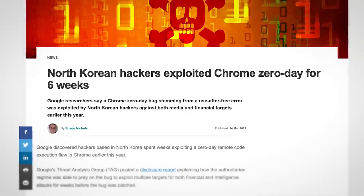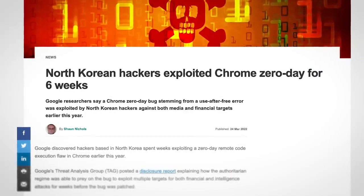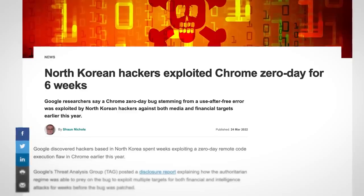That being said, Lazarus has been known to exploit browser zero days, so visit the site at your own risk.